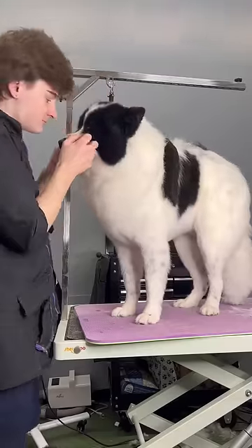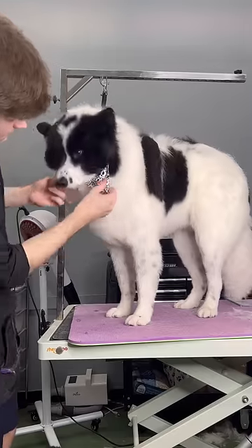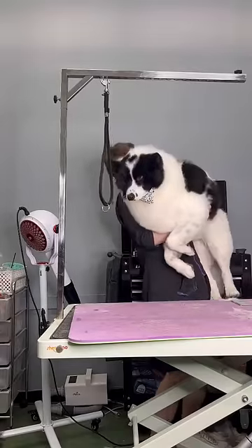But this big fluffy boy is all ready to go home, and of course I had to give him a bandana that matches his body. And you guys see how big this mother fluffer is, right? Bye Milo!